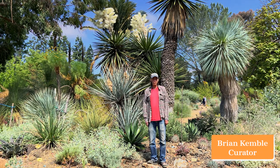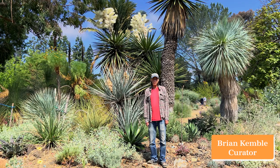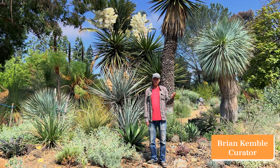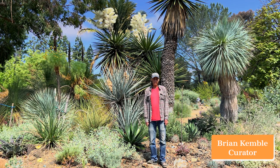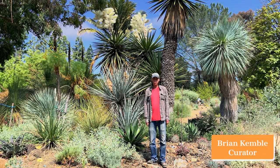Welcome to the June edition of What's in Bloom at the Ruth Bancroft Garden. We prepare a sheet each month to hand out to all our visitors, giving a selection of the plants that are in bloom in that particular month in the garden. In this video, we're going to do a selection of that selection — What's in Bloom, June 2023.